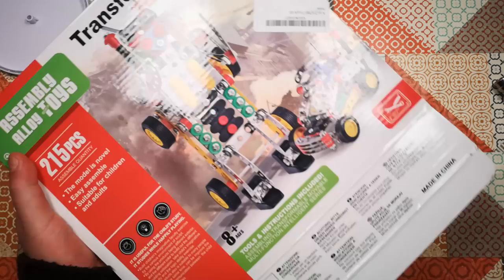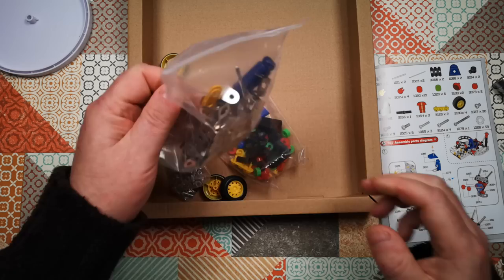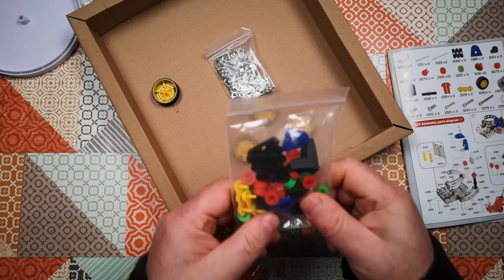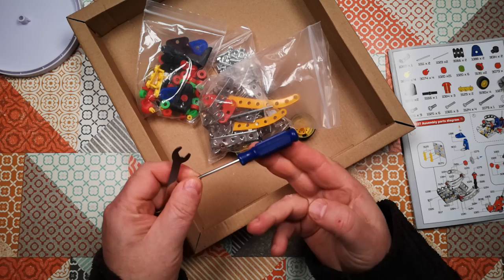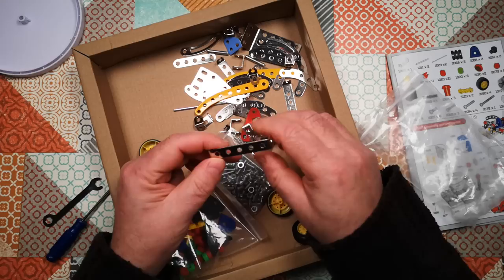Zero to three years — not suitable for children under three years due to small parts. Choking hazard. So we've got an assembly manual with exploded diagrams, and pieces a little bit smaller than I thought. I don't know if these are Meccano-compatible or just a smaller set. I've got some little wheels with rubber tyres, a bag of bolts and nuts, a bag of plastic bits and bobs, a bag of all the metal things, along with a very flimsy-looking little spanner and an old-fashioned-looking Phillips screwdriver.